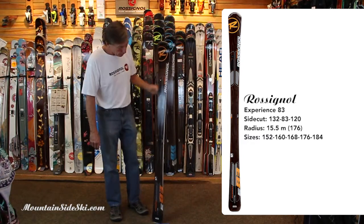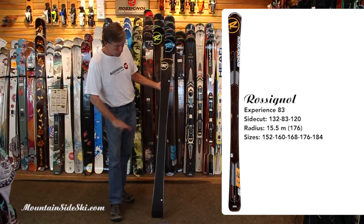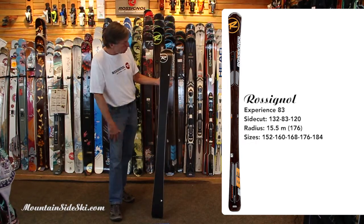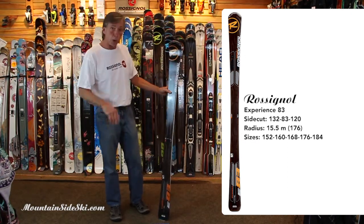Low-tip rocker with camber in the middle. You can see the contact points denoted by the arrows on the bottom. It's a pretty short ski during those quick little turns, but as soon as you start increasing edge angles, that ski stretches out and you've got a nice long platform.